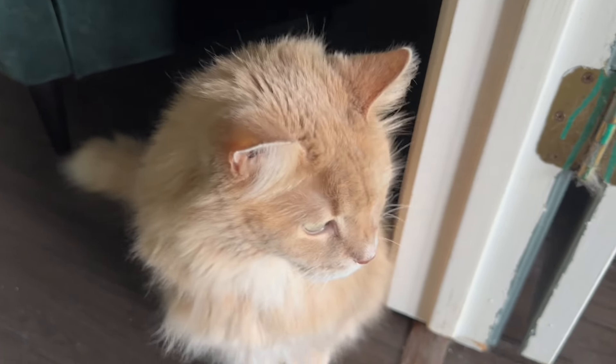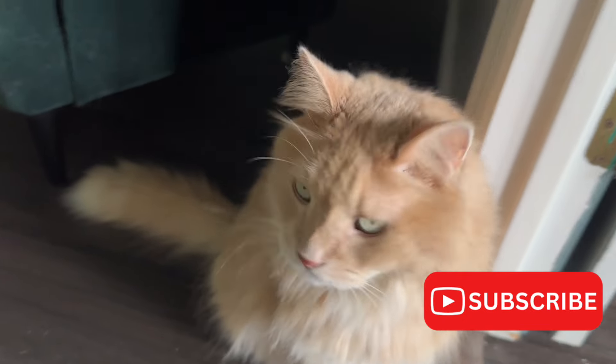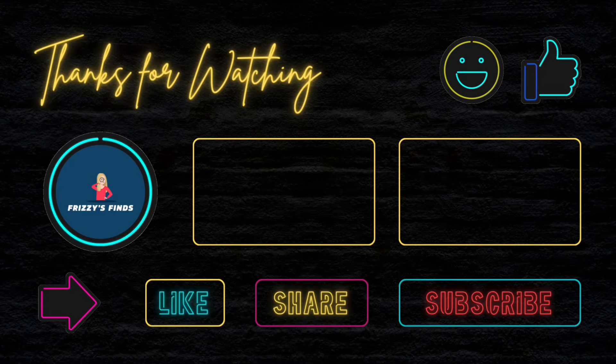Billy, do you have anything you want to say? Actually, I do — be sure to follow my mom and dad so I can get more treats. We hope that you enjoyed this trip to the bins. If you did, comment below and let us know. Here are some other videos you may not have checked out yet, and we'll see you again soon.